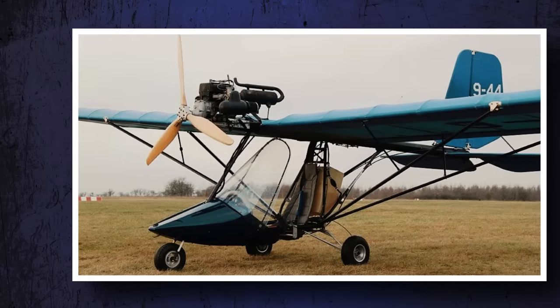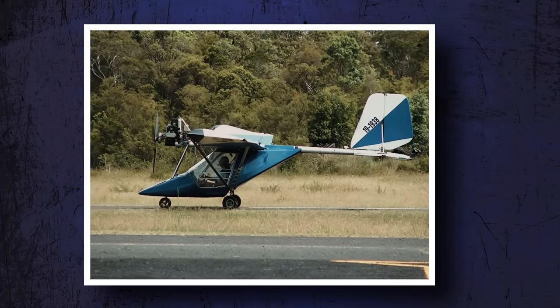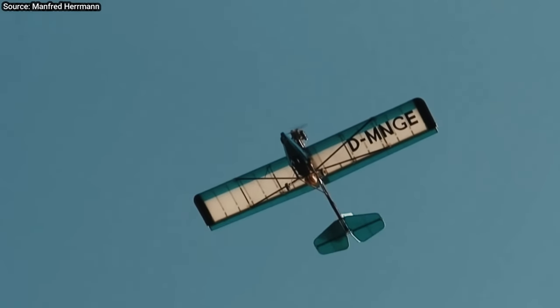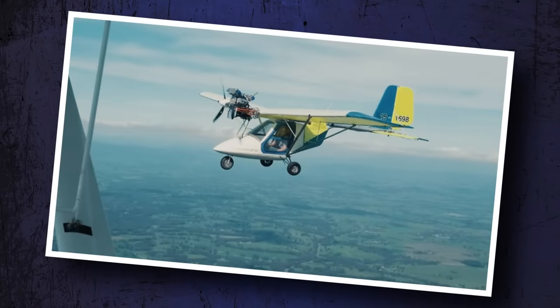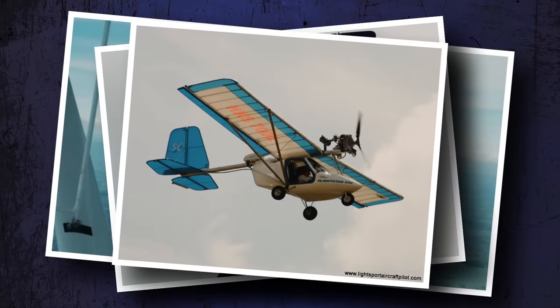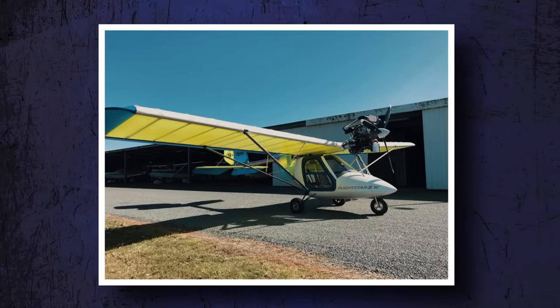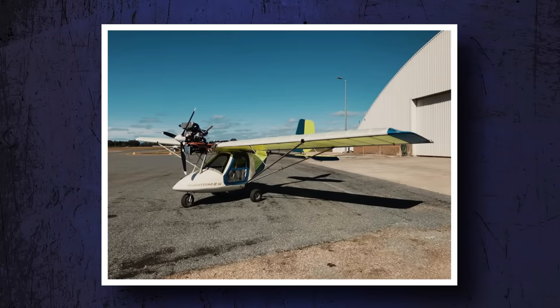The Flightstar 2 comes standard with side-by-side seating, dual controls, and three-axis flight controls. There are no flaps, which is okay because the plane slips beautifully. Planes like this aren't for long cross-country flights because they are slow, have limited range, and there are few creature comforts for the occupants. Instead, they excel at what they were designed to do — flying low and slow, the way all flying once was, and the way many feel it's best done to this day. You can find them for around $15,000 with good sailcloth and low time, giving you a low initial investment, low maintenance cost, and a sky-high fun factor.